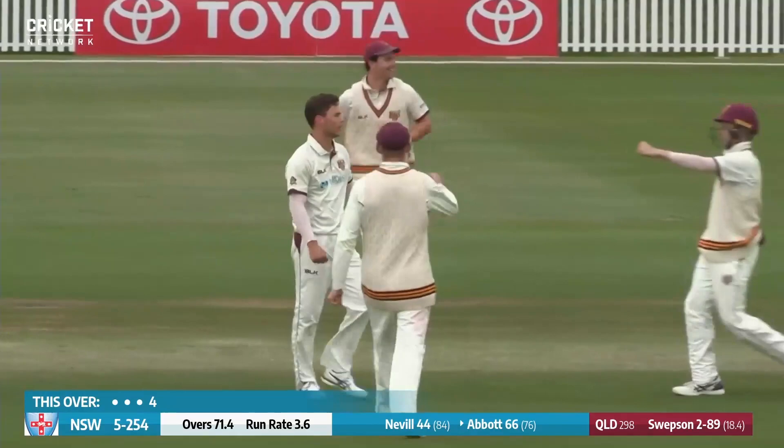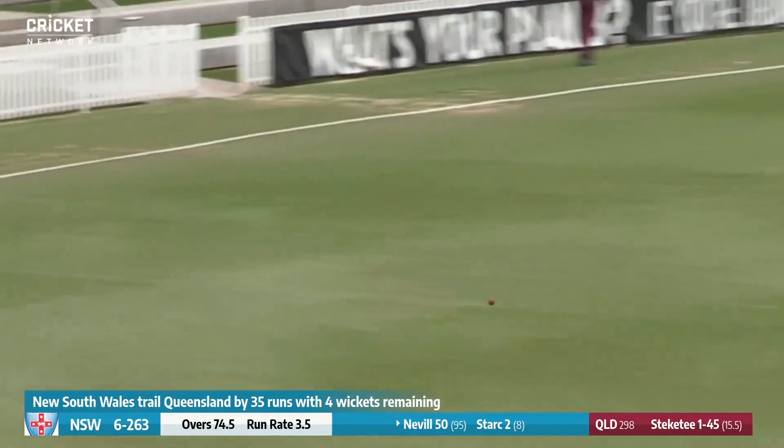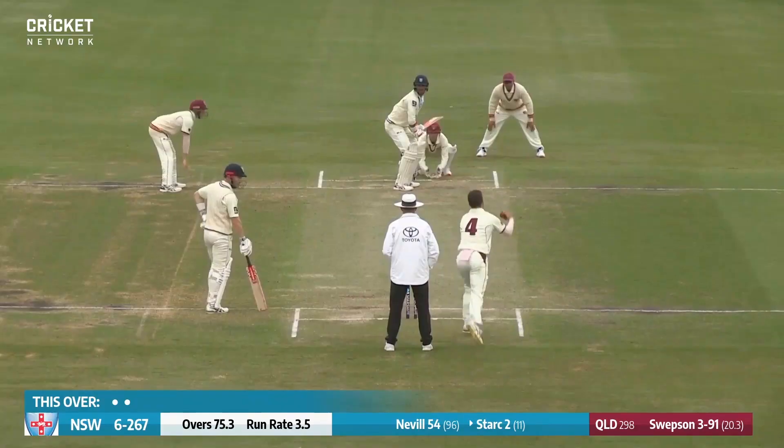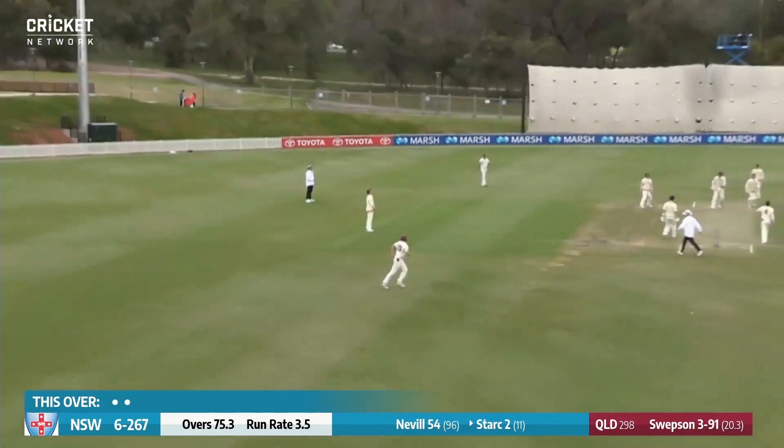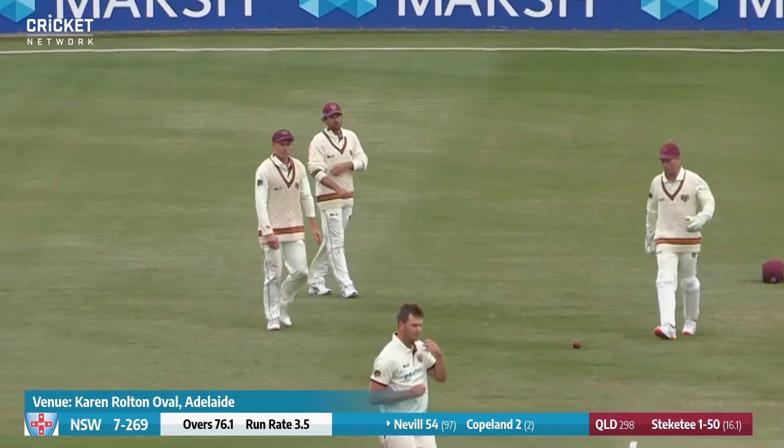Well bowled — knocked him over, and the change of angle works for Mitchell Swepsen. Good shot through the offside on the up, another boundary for Peter Neville. Swung high in the air — it should be out. Dives underneath it, takes the catch. One hits you on the body. To recap today's proceedings: as far as New South Wales was concerned, Larkin was out for 24 — he was the first one to go.